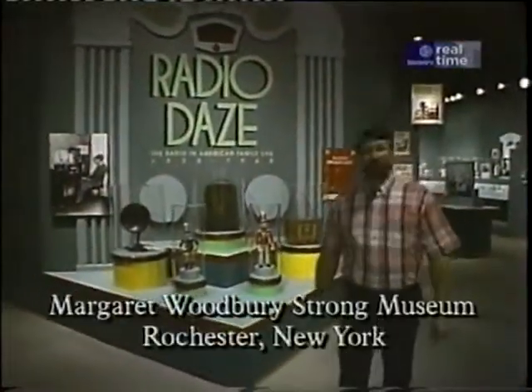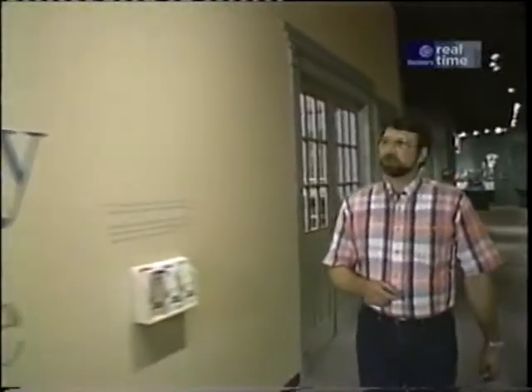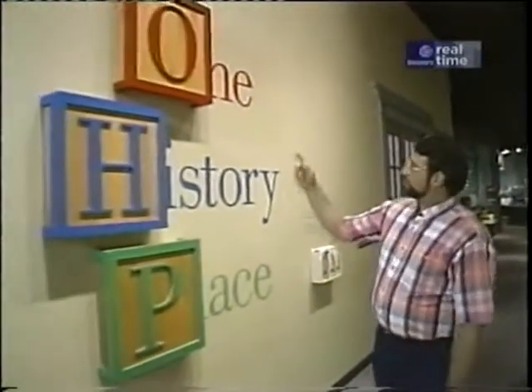Today we're in Rochester, New York, at the Strong Museum, which is a collection of collections of ordinary objects used in the household and at the workplace by Americans since 1820. One of the more popular exhibits is right here: One History Place.